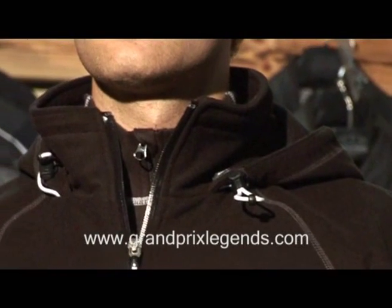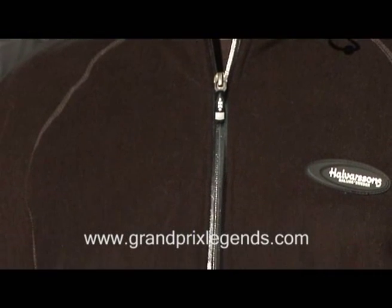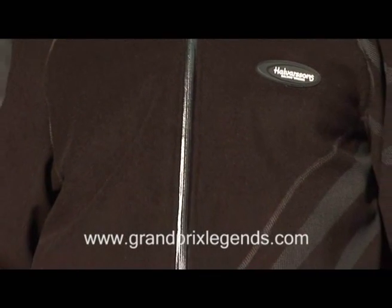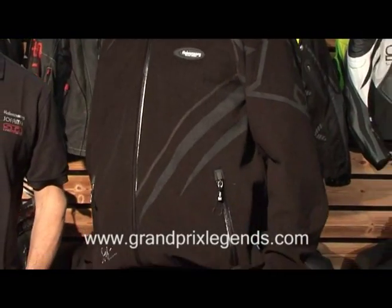It's a lightweight jacket designed for casual wear and it's slightly oversized so it can be worn over other layers. And that is the hoodie fleece jacket from Halvasons.